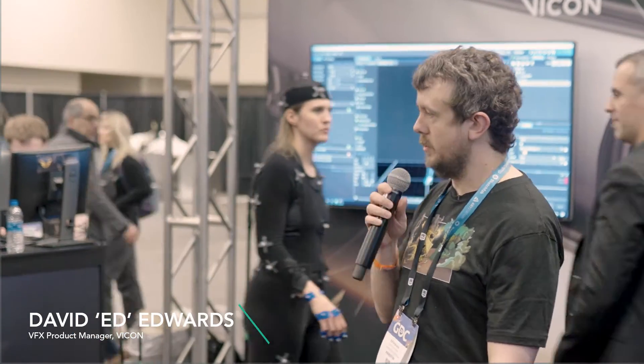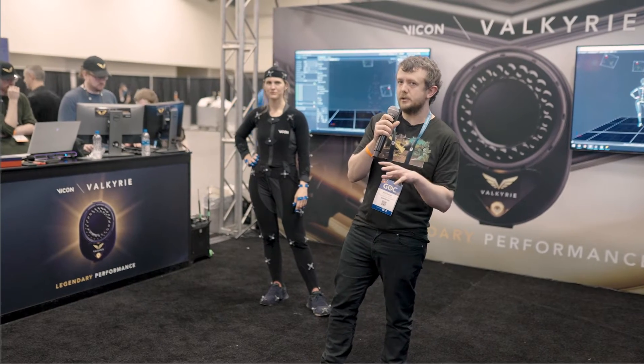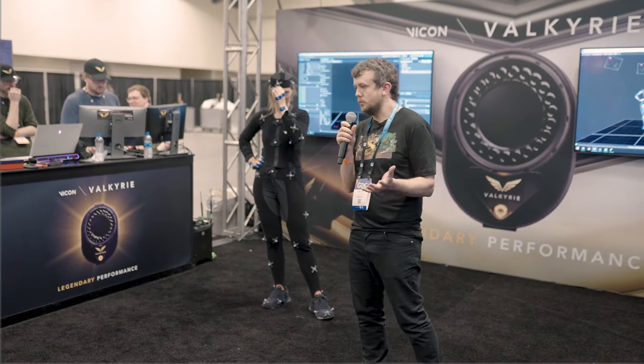Cheers, folks. Thank you very much. So as Geoff very neatly summarized, motion capture is used in a whole variety of places. But since we're at a game developer conference, it kind of seems logical that we talk about the game application for that stuff. And I think a very fair question would be: why motion capture? Why would we use motion capture in games?